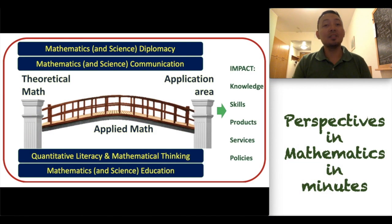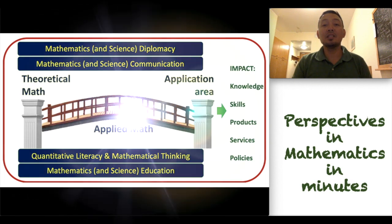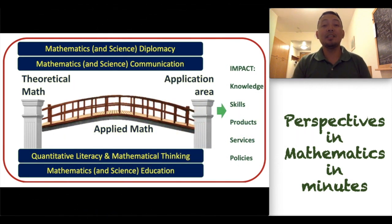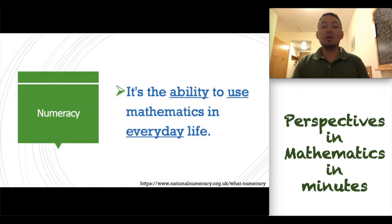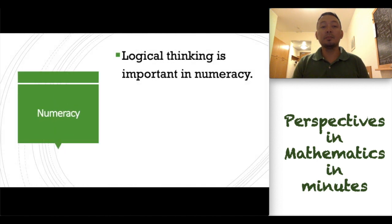Previously, we have discussed that quantitative literacy is important in developing mathematics in our country. Quantitative literacy is also called numeracy, or sometimes also called quantitative reasoning. What is quantitative literacy? It's the ability to use mathematics in everyday life. In numeracy, logical thinking is very important.